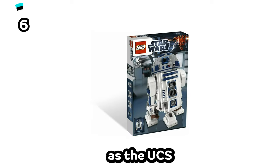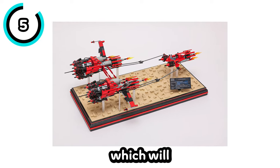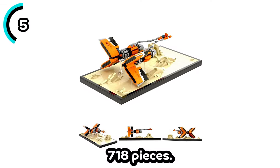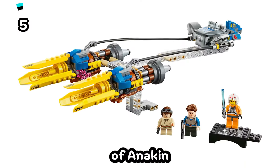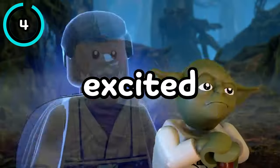Pretty interesting, as the UCS one came out not too long ago. Next is the Boonta Eve Podrace Diorama, which will be either $69.99 or $79.99 and will have 718 pieces. It'll most likely feature micro-scale models of Anakin and Sebulba's Podracers. This set is actually quite a surprising one and is something I'm really excited about.